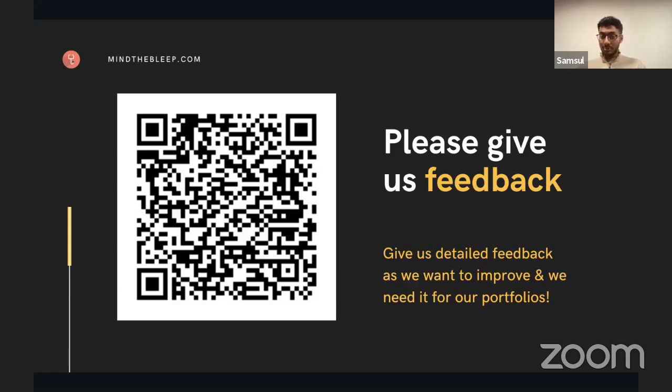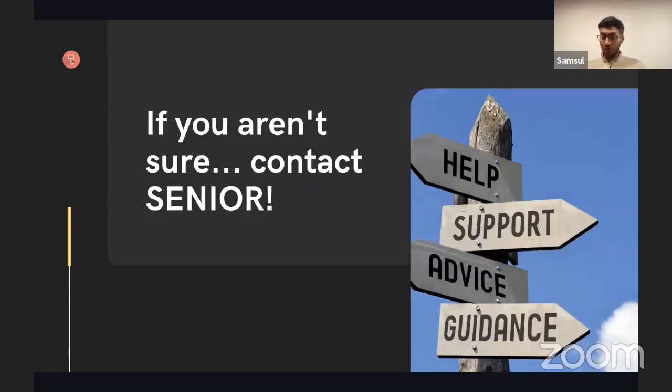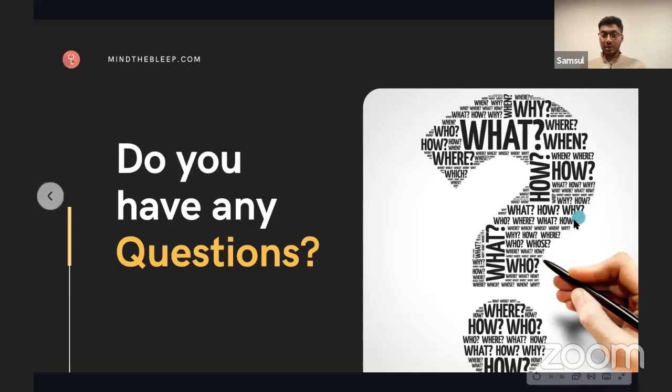If you're interested in finding out about portfolios, watch the webinar I gave a few weeks ago — it's recorded on the Mind the Bleep Facebook page. If you have any questions, please pop them in the chat box — Annabelle and Niraj will keep an eye on that. The final message: if you're not sure, contact your senior, because hypoxia is life-threatening.